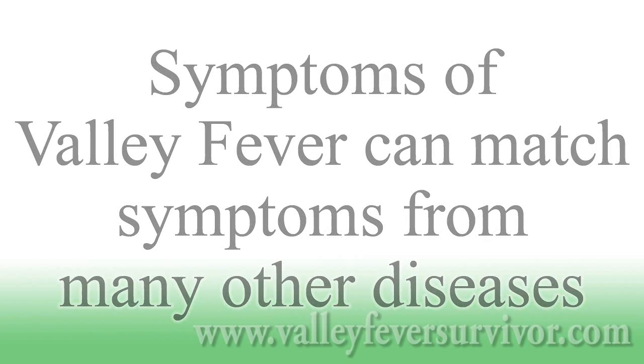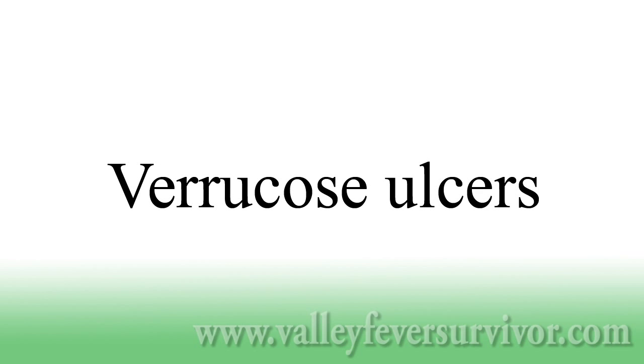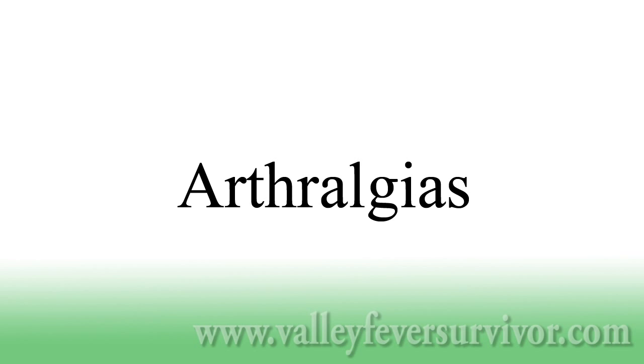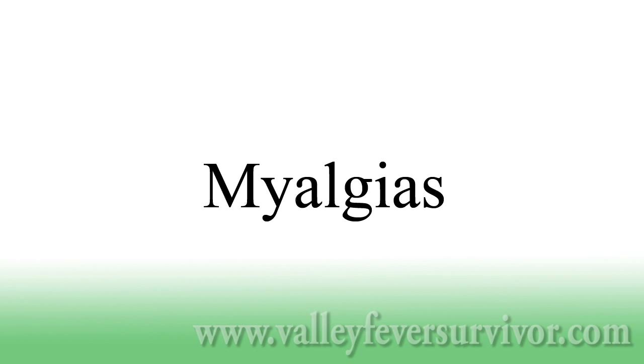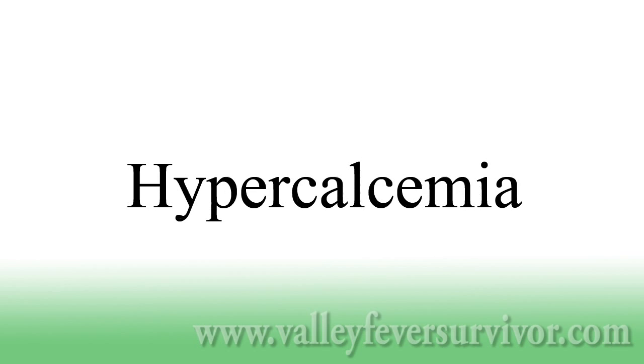The disease can cause hydrocephalus — harmful pressure from spinal fluid on the brain — varicose ulcers, wart-like outgrowths on the surface of organs and skin, arthralgias (joint pains), myalgias (muscle pains), otomycosis (fungal infection of the external ear canal), hypercalcemia (extra calcium in the blood that can be fatal), and other terrible conditions.